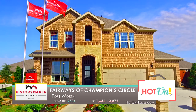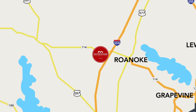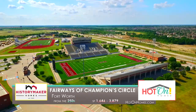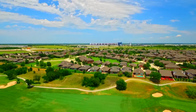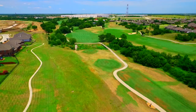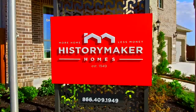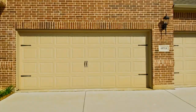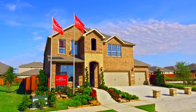History Maker Homes at Fairways of Champion Circle is located in North Fort Worth off of I-35 West and 1-14. We're about 15 to 20 minutes from downtown Fort Worth and 15 to 20 minutes from Denton. Northwest ISD is one of the best school districts in the state. This is a great place to be in the Metroplex. The Fairways community has an 18-hole golf course called Champion Circle, hike and bike trails along the golf course, and a great new Junior Olympic-sized pool that we just opened this year. Here at History Maker Homes, we're all about giving you more space, more choice, and more value — more home for less money.